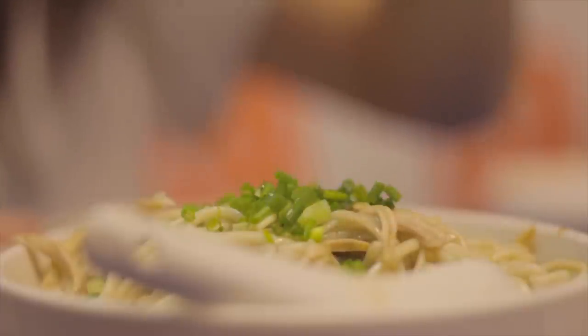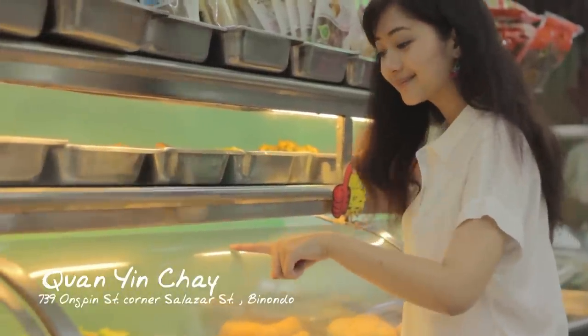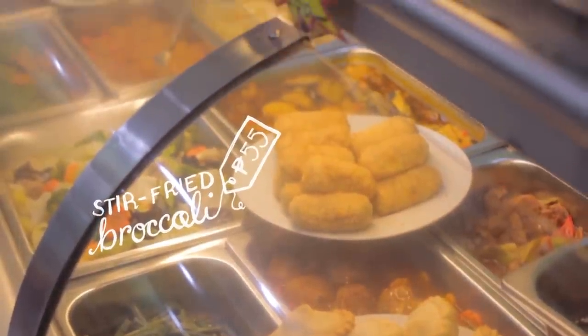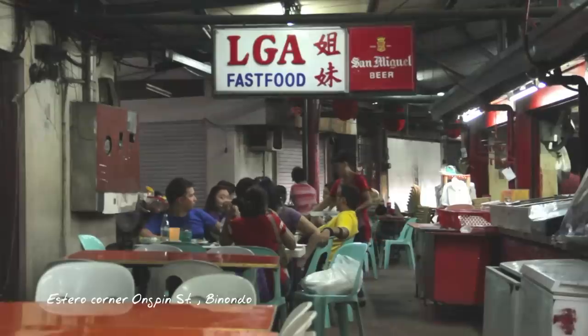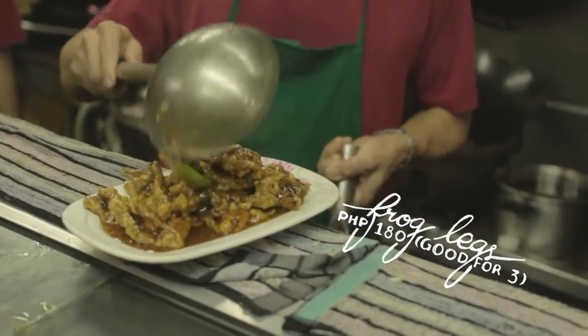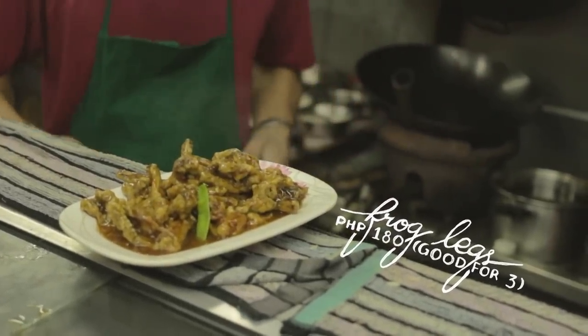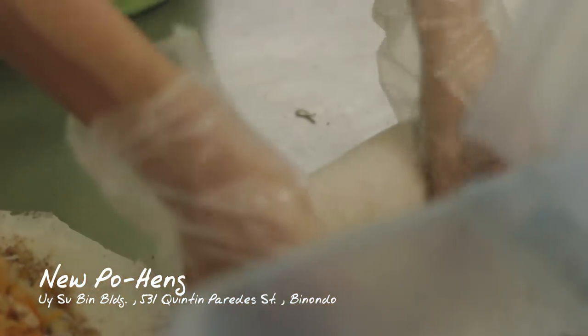Good food is everywhere in Binondo, even in the most humble carinderia-style restaurants. If you want some vegetarian food, there's Kuan Yin Chai. If you're adventurous, there's frog legs by the Estero de Magdalena. And for pasalubong, it doesn't get any better than what's available here.